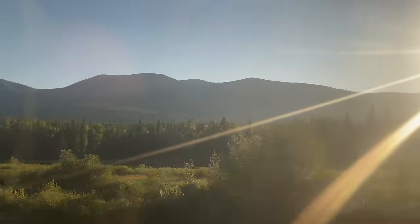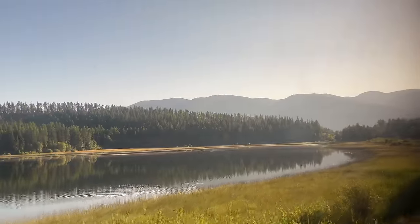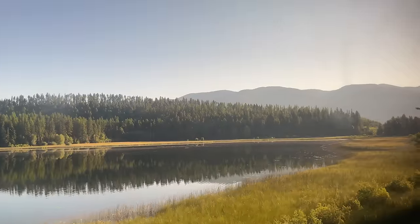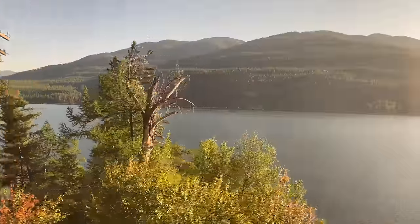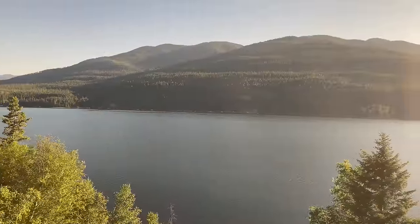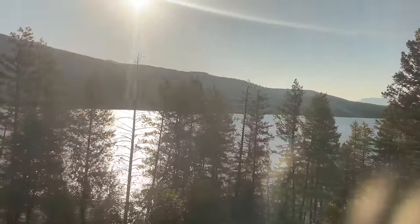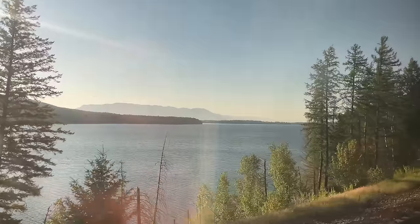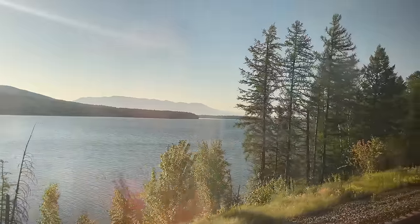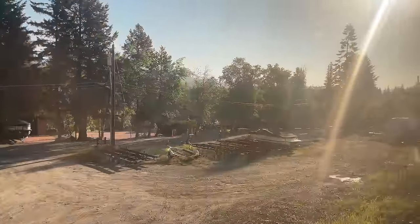Montana's natural beauty has only just begun, the mountains rising and falling in the distance as the sun ascends the sky. Whitefish Lake appears by our side, the treeline breaking every couple hundred yards for a fantastic view of the water and mountains beyond. After passing yet another intermodal train, we pull to a stop at Whitefish Depot — our first smoke stop on day two.